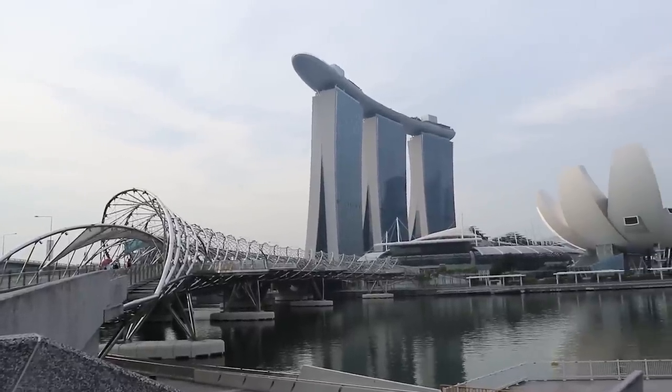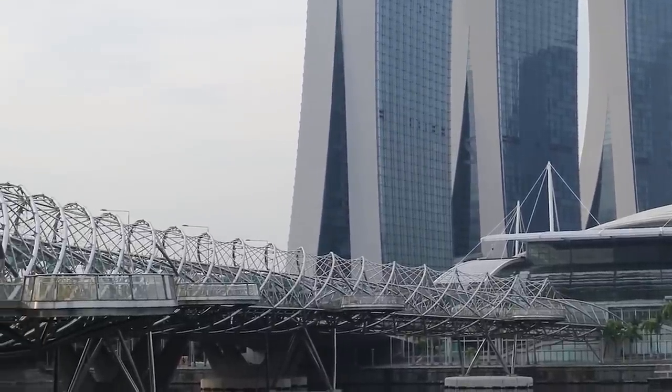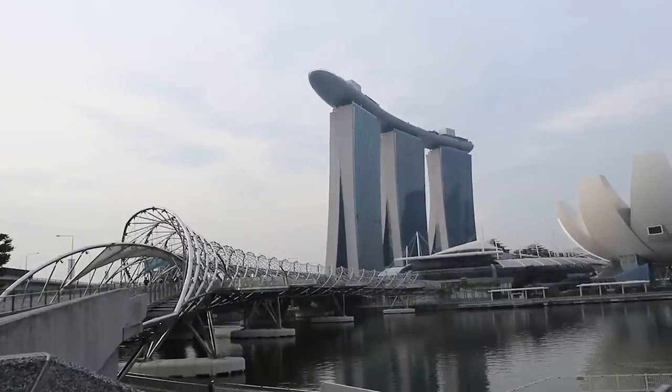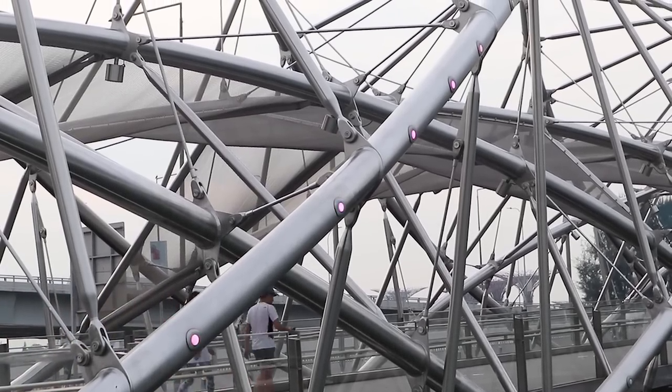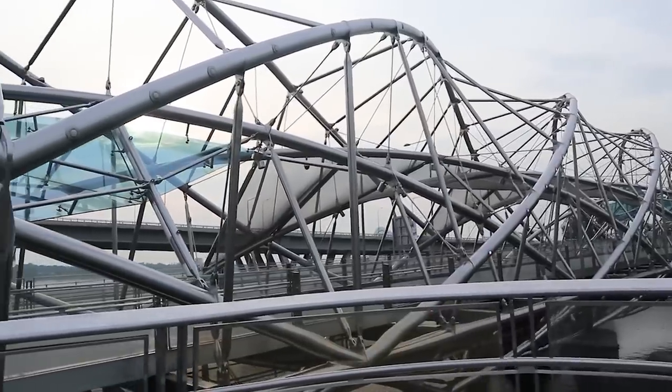We are headed to the Helix Bridge this morning — it is super early, about 7 a.m., and the city of Singapore is just waking up. We are at the Helix Bridge, which is super cool because it is the first curved bridge. It connects the marina area and the bay front and is so beautiful because of the structural design with the double spirals, representing life and continuity. There are three pods in the middle where you can stop for photos with a really nice view of the entire city.